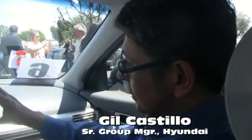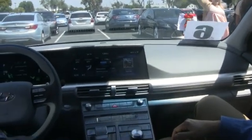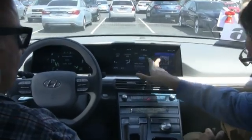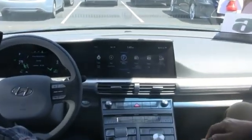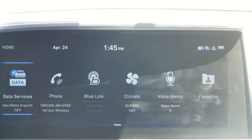It has our latest technology, including this infotainment system. Two key things about this infotainment system: one, it's a huge size — about 12.3 inches — and the fact that it's also very quick and easy to use. It's a touchscreen, and as you can see, very quick to react, very low latency.